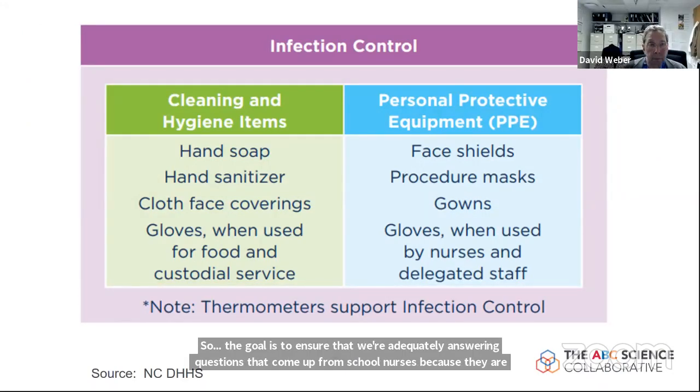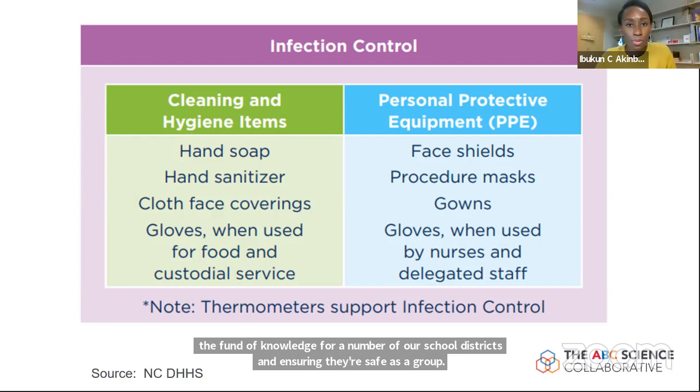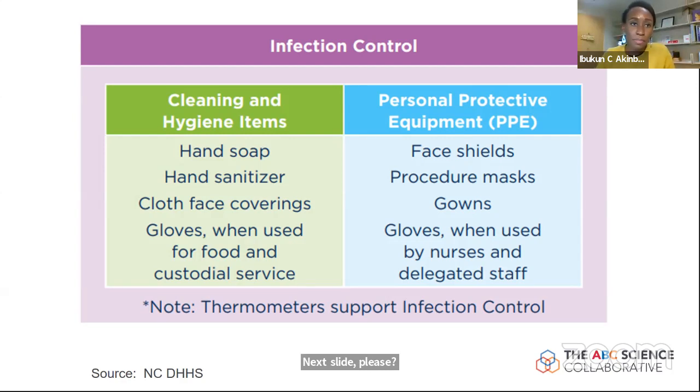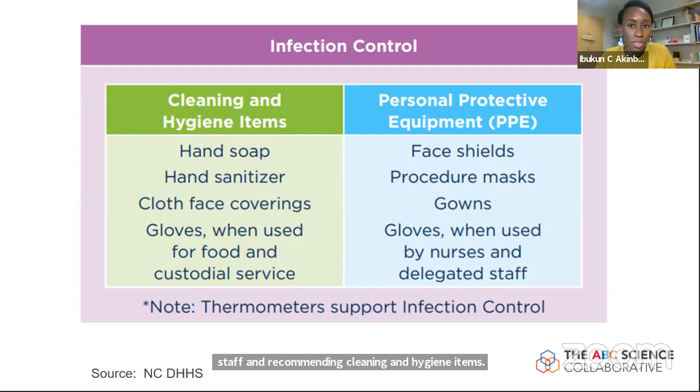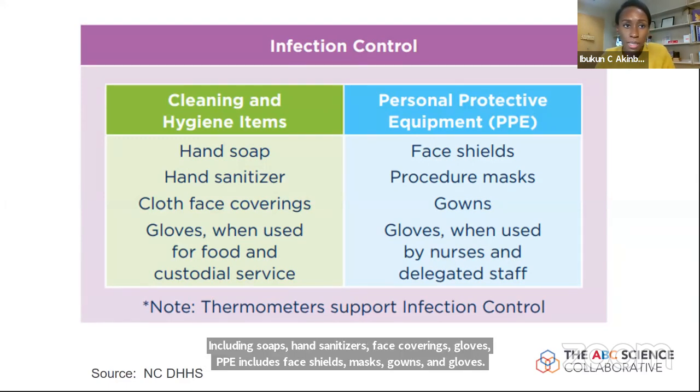NCDHHS has standardized recommended PPE available for nursing and delegated staff, as well as recommended cleaning and hygiene items from the Strong Start guidance. Cleaning items include soap, sanitizers, cloth face coverings, and gloves. Personal protective equipment includes face shields, procedural masks, gowns, and gloves. Ensuring a consistent supply of these items is important.